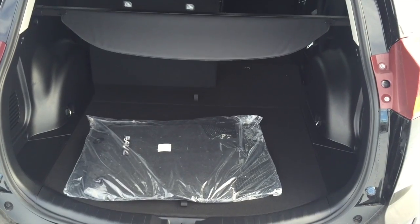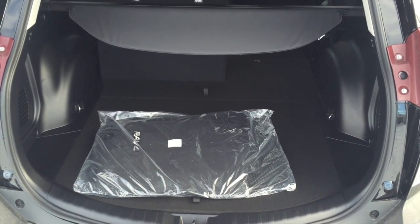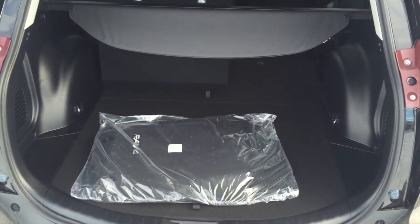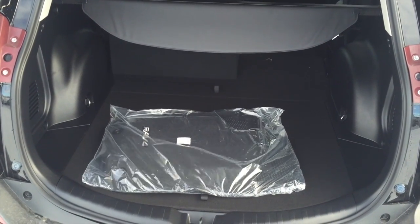A popular selling feature for the RAV4 has always been cargo capacity — lots of space back here for all of your things. If you need more space, the back seats will fold down at a 60/40 split.